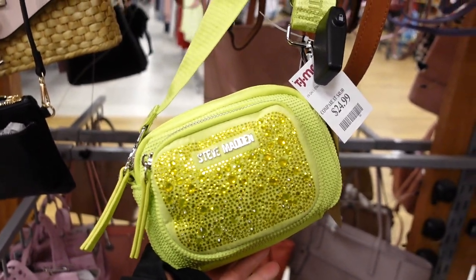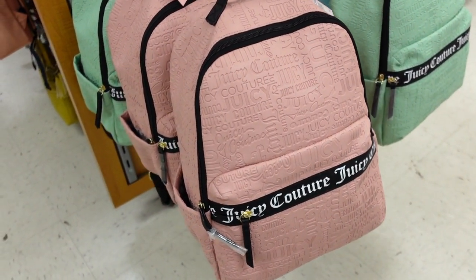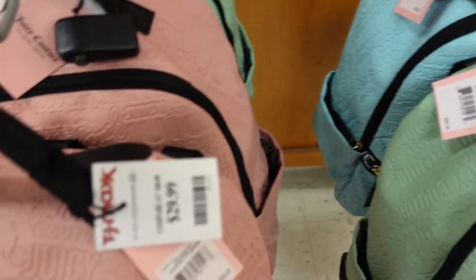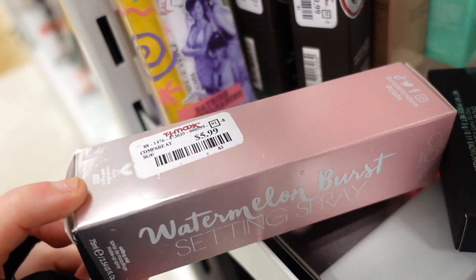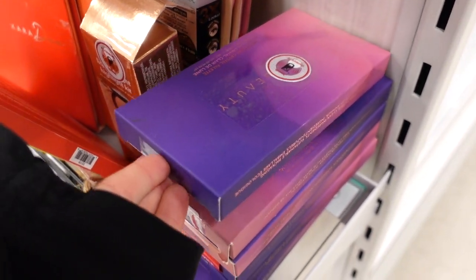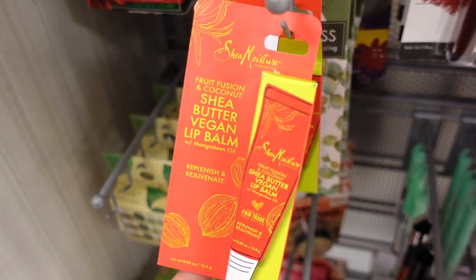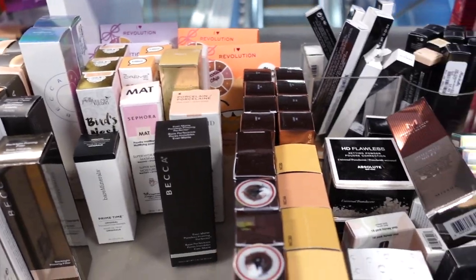They also have really cute purses now — this one by Steve Madden is way too adorable not to show. It's kind of tiny but I love the neon green-yellow color and it's only $24.99. Then there are these Juicy Couture backpacks — I love all the colors: a beautiful minty green, a gorgeous rosy tone, and a beautiful blue. This is $29.99, originally $100, and it's a regular full-size backpack. Also found the Watermelon Burst setting spray by Siate London again for $5.99, and Wet n Wild Save by the Bell mascaras for $3.99.